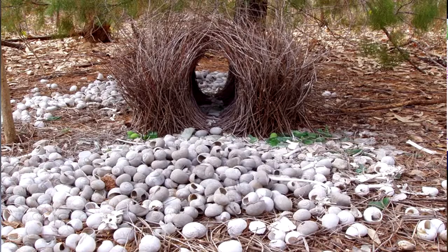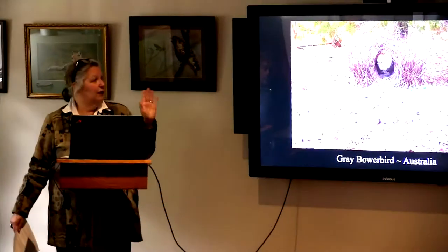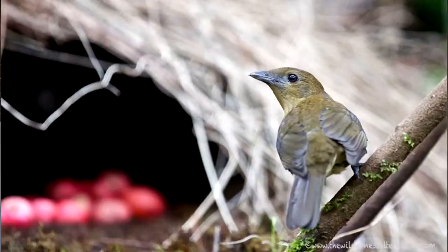Then there are bower birds. The gray bower bird is from Australia and he makes this arbor to attract the ladies. But she wants a dowry — he collects shells and all sorts of things, puts them inside the arbor and all around the outside, and says, here I am, this is what I have to offer you. She comes down and says, sold, I'll take it, and then they mate. Then she leaves and builds a nest up in a tree, lays the eggs, and raises the young all on her own. His job is done.